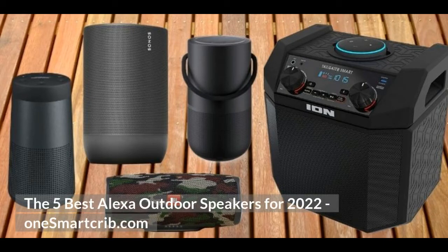Hey guys, Tech Timmy here. In this short video, I am going to give you my recommendations for the five best outdoor speakers that work with Alexa in 2022. I'll put some links in the description if you want to check them out.